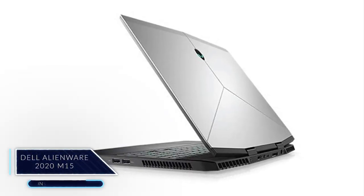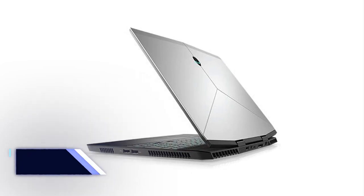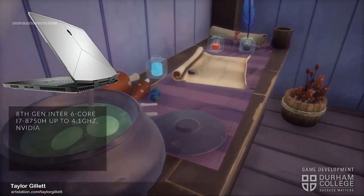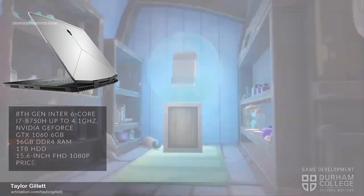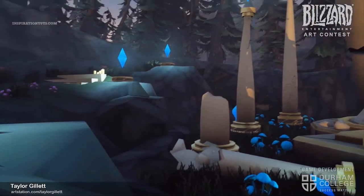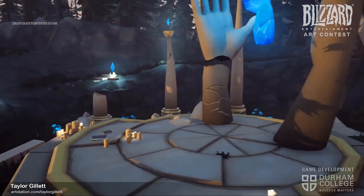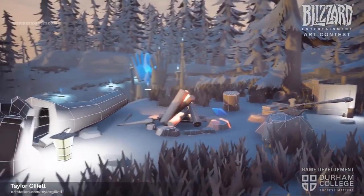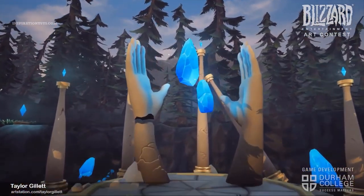Dell Alienware M15. This is another popular laptop from Dell that has been around for a while now. It comes with an i7-8750H processor, Nvidia GeForce GTX 1060, 16GB of RAM, 1TB HDD, and a 15.6-inch screen at a price of $1,449. Some of the things I did not particularly like about this laptop are the fact that they did not upgrade to the 9th or 10th generation Intel processors and the absence of SSD storage, which leads to less speed when launching the operating system and starting software. Overall, I think this laptop is a little bit expensive compared to what it offers.